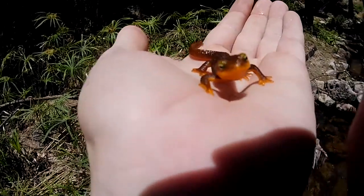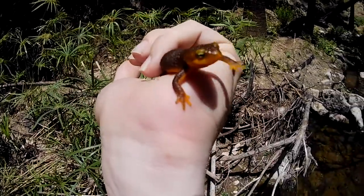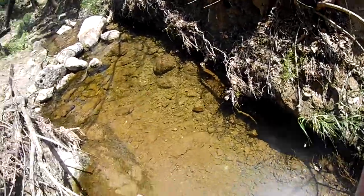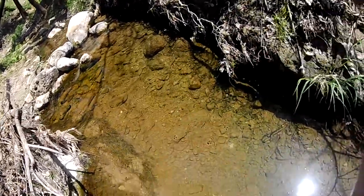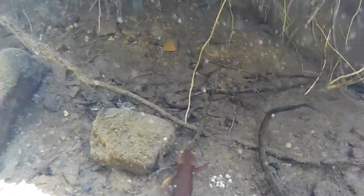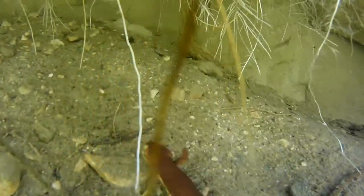I've got another California newt — about the same size as the last two. Very pretty, just found him sitting right out here in the open. I'm going to release him because I just saw another one go over there. Newts primarily feed on a diet of invertebrates such as worms, snails, slugs, and insects. However, they will also eat amphibian eggs and tadpoles, and even their own eggs and young newts.